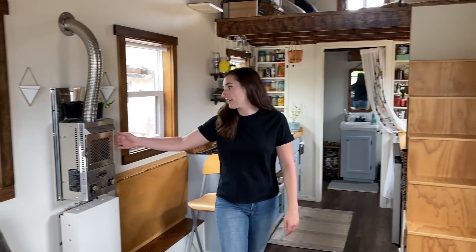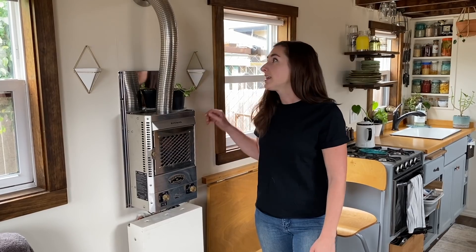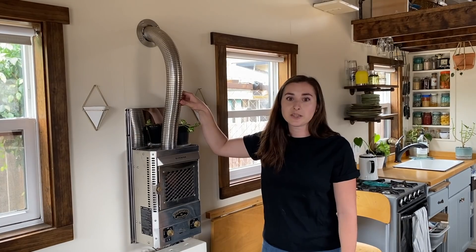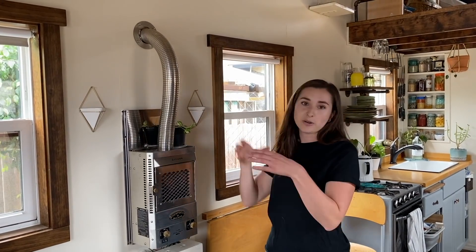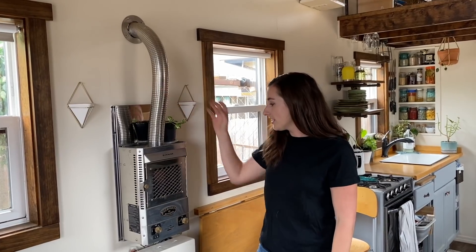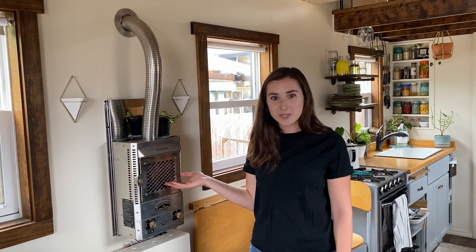Over here I have the Dickinson propane heater. It's actually meant for sailboats, so it's great for small spaces. It vents right out here and the great part about this vent is it pushes out the hot air in the middle tube, and then the outer tube brings in cold fresh air, which keeps the tube nice and cool. When it's lit it has a really nice flame which adds some ambiance, especially in the colder winter months.